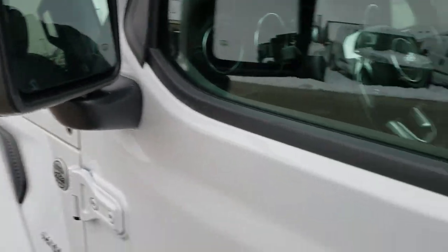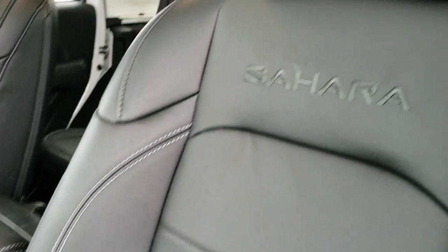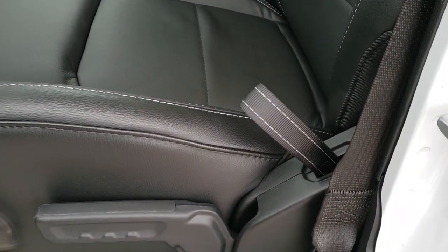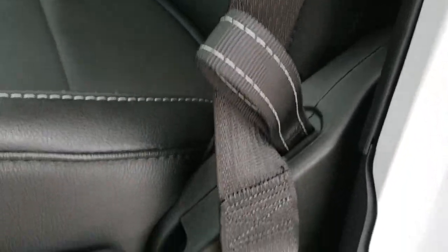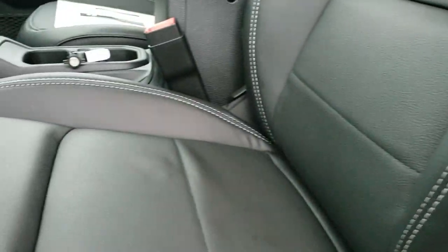It has heated power mirrors. That leather group gives you the black leather seats with the black Sahara stitching on the backrest. These seats are height adjustable and they do have side curtain airbags standard on the Wranglers now.